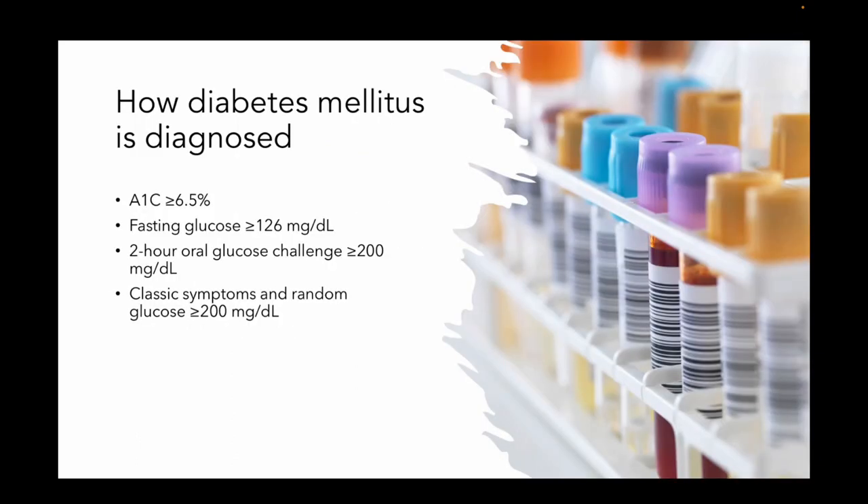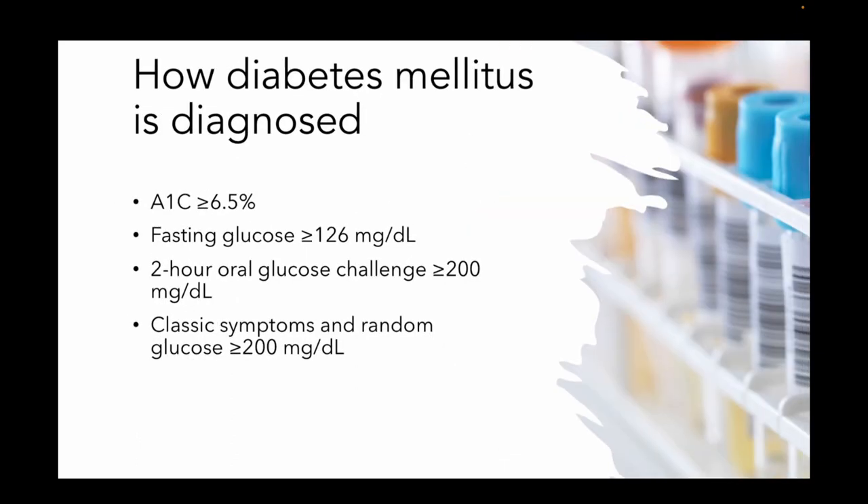Real quick, we're going to touch on how diabetes is diagnosed. A1c if it's 6.5 or greater, a fasting glucose of 126 after eight hours, or a two-hour glucose challenge of greater than 200. Or if you have classic symptoms of polyuria, polydipsia, polyphagia, and a random glucose over 200, that's going to get you there.